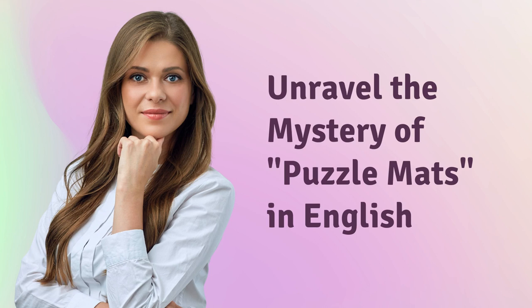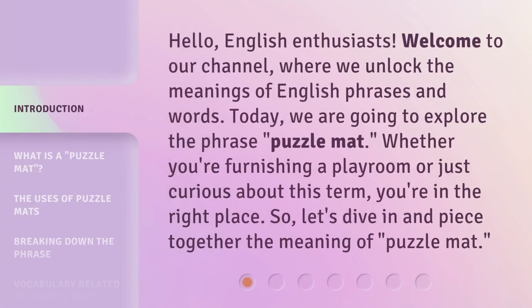Unravel the Mystery of Puzzle Mats in English. Hello, English enthusiasts! Welcome to our channel, where we unlock the meanings of English phrases and words. Today, we are going to explore the phrase 'Puzzle Mat.' Whether you're furnishing a playroom or just curious about this term, you're in the right place. So let's dive in and piece together the meaning of 'Puzzle Mat.'